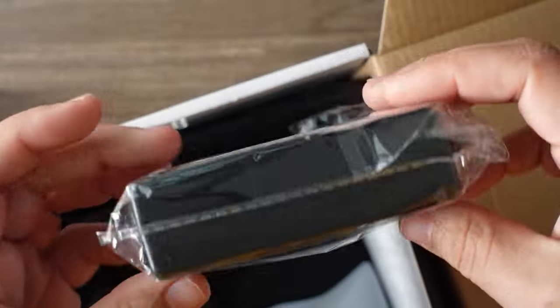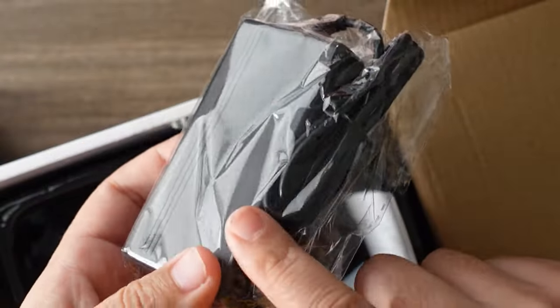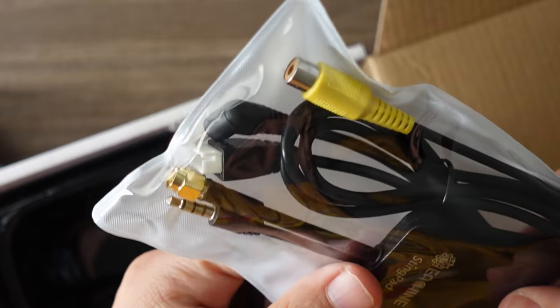In the box you have this little adapter that charges the internal battery, which you can plug into a wall socket, plus your antennas that you're going to use on there.